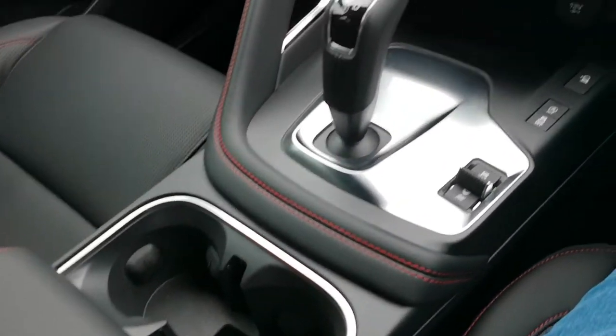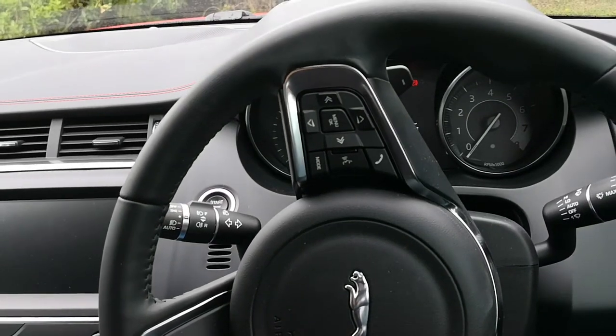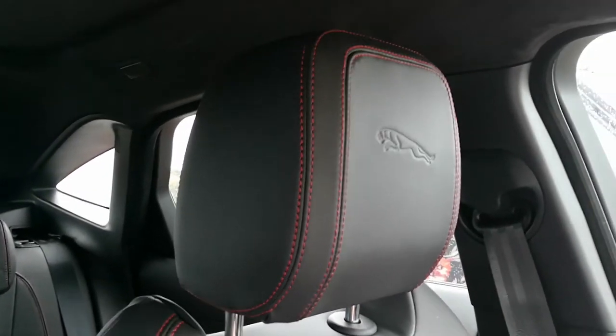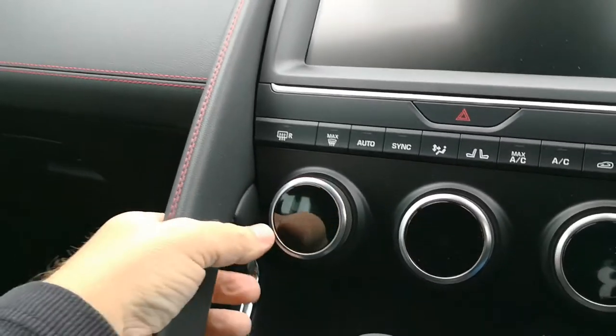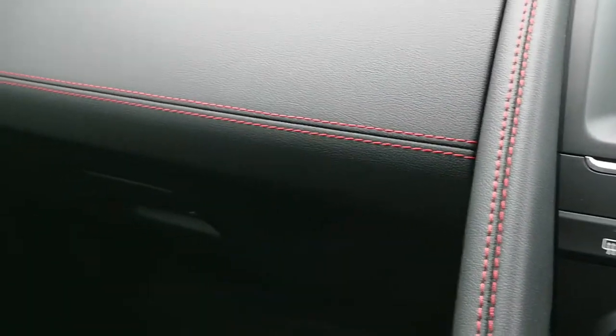The interior is actually really comfortable and really cosseting. Feels really smooth. Some lovely contrast stitching around — lovely contrast stitching. Jaguar logos. Grab handles. Very smart.